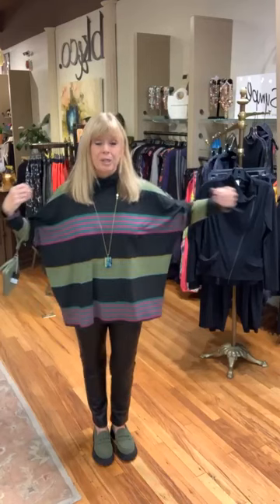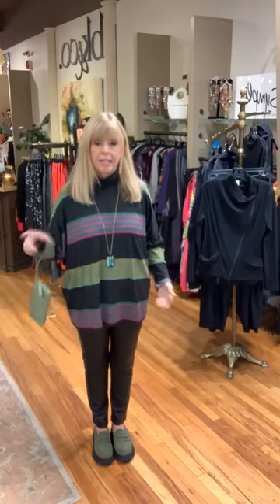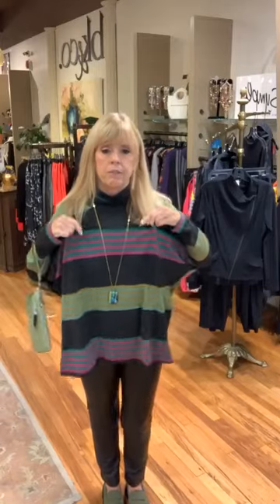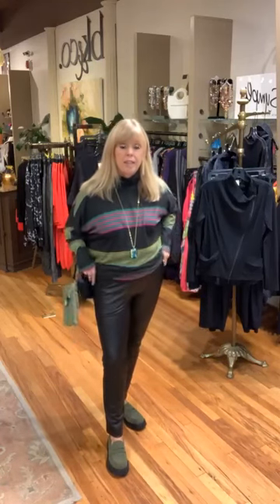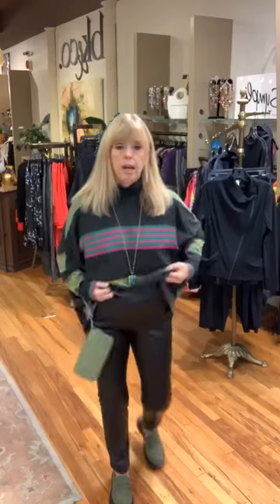I'm going to start with this really gorgeous Alambica top — it's a little square bottom with a dolman sleeve, stripes going this way in the front. Turn around and look how fun the back is! I love when designers do something different in front and back. The colors are acid green, magenta, and beautiful against the black. You could wear this with a pair of jeans, black jeans, or as I have it on with the liquid leather from Clara Sun Woo — a straight-leg pull-on pant with pockets. It elevates your everyday look.